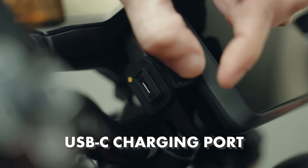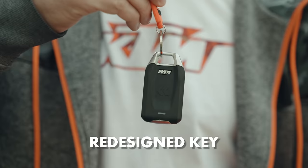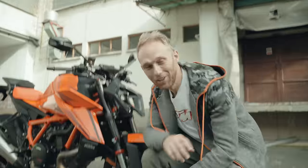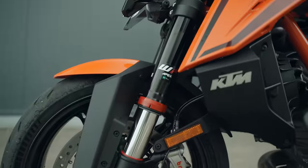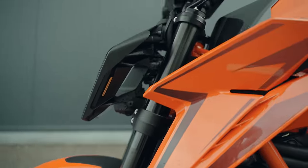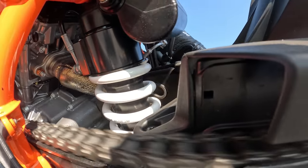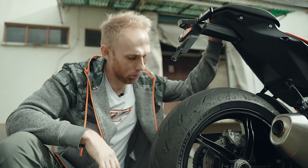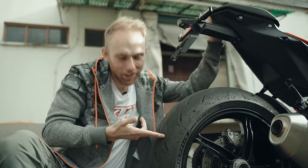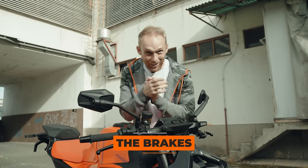A few more small details: a redesigned tank cap, a USB-C charging port, keyless lock for the passenger seat, and a new fancy key. The suspension on the R version was also redone — the front forks now give a more predictable feedback, and the engineers designed a shock absorber specifically for the Super Duke with the goal of making the street ride more comfortable. The bike comes with super sticky Michelin Power GP tires.